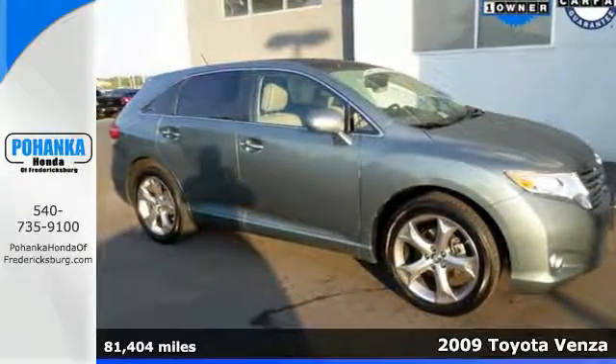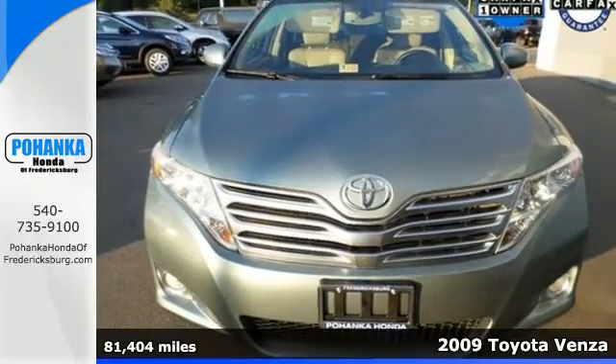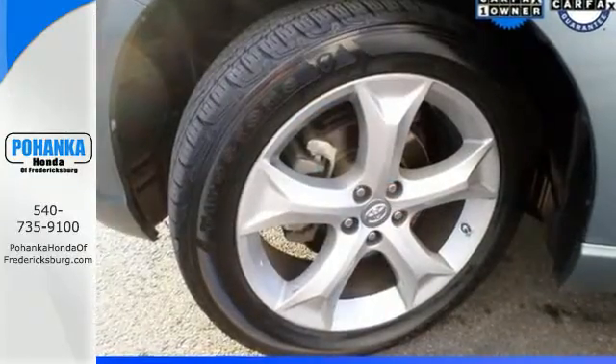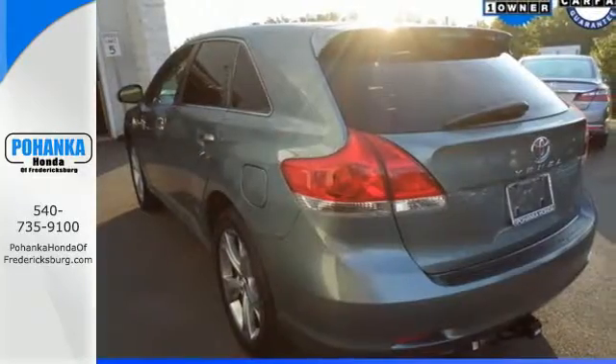Here's a 2009 Toyota Venza. This versatile and value-packed Venza offers standard features like dual-zone climate control, tilt and telescopic steering wheel, power steering, driver and passenger whiplash protection, four-wheel anti-lock brakes, and reclining rear seats.